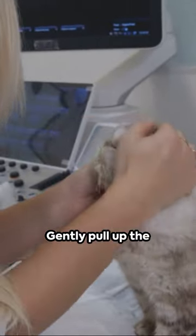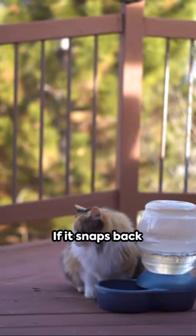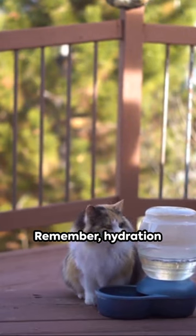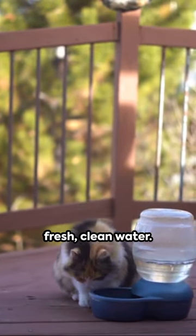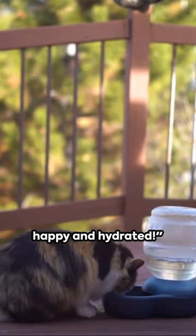Third, try the skin tent test. Gently pull up the skin between your cat's shoulder blades — if it snaps back quickly, your cat is likely well hydrated. Remember, hydration is vital to your cat's health. Always provide fresh, clean water, and consult your vet if you're concerned. Keep those kitties happy and hydrated!